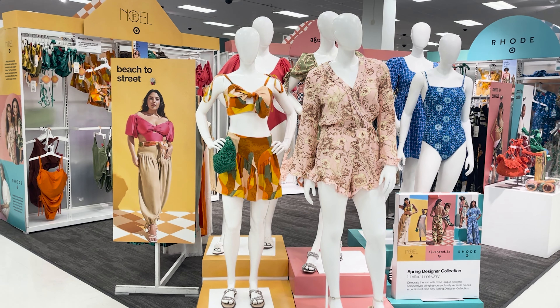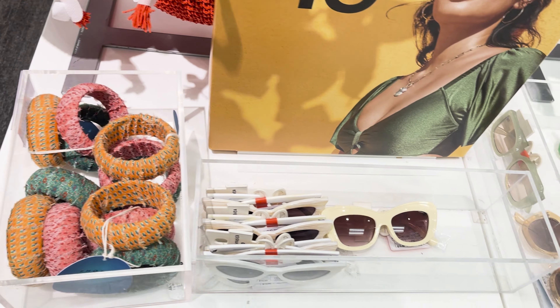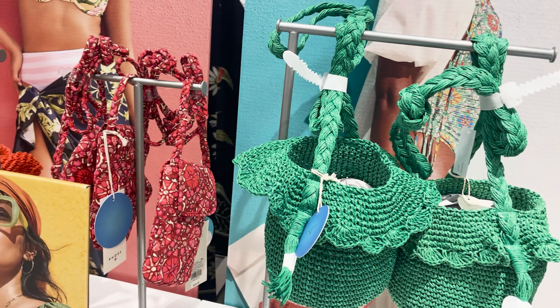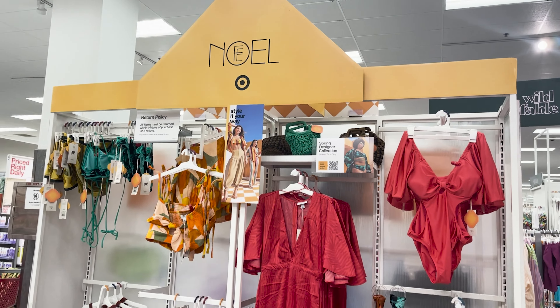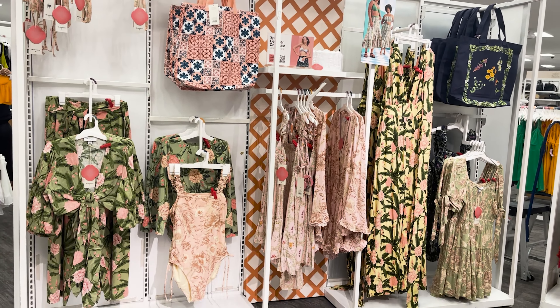Let's start by looking at the pieces that made it to my local Target store. As you can see there's a ton of accessories, a ton of bathing suits, and some key pieces for each designer. I didn't see Finoel's glorious white caftan with ruffles. Now I'm going to show you the pieces I scored by waking up at three o'clock in the morning on April 15.